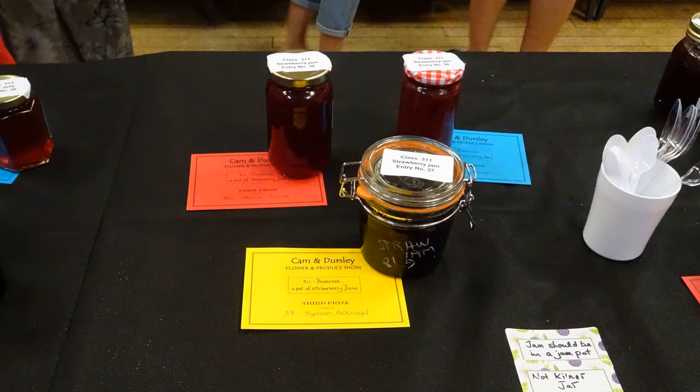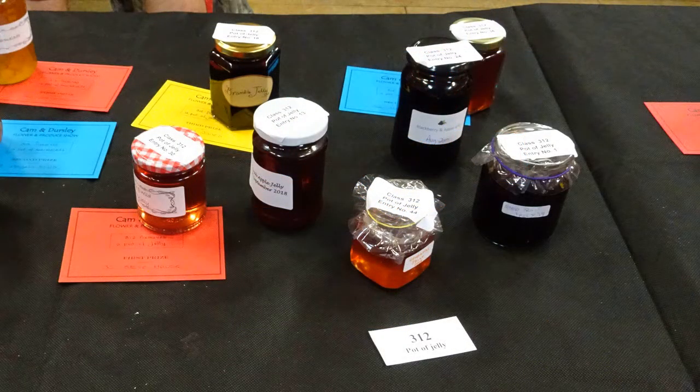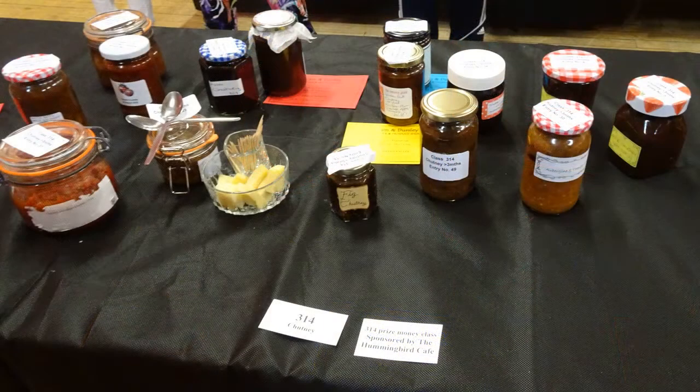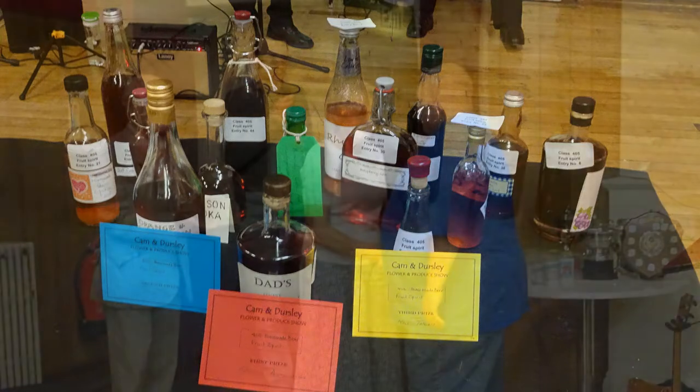The preserves. First place with the strawberry jam. First place with the jelly — this was peri and wild berry jelly. First place with the marmalade again at the back there. Unplaced with the chutney — there's a lot of entries there. Now this is a popular class: any flavoured spirit. I did raspberry gin. Unplaced — mine's the squarish looking bottle in the centre.